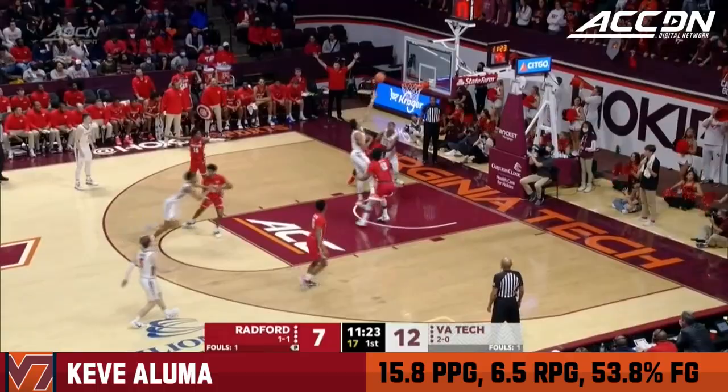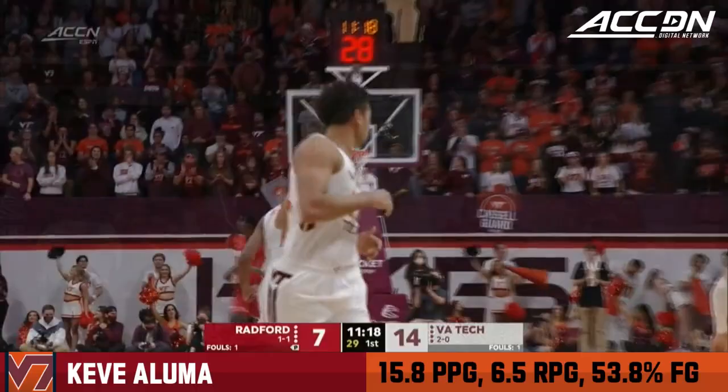Maddox, the sophomore, puts it on the deck. Aluma looking for his first points of the day. With the left hand, he finishes.